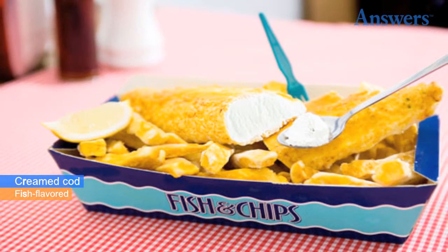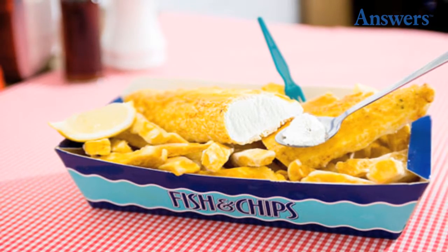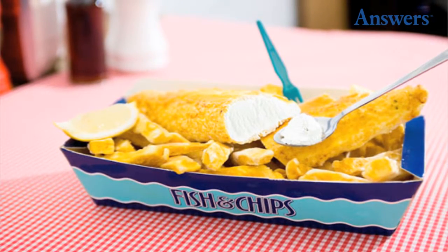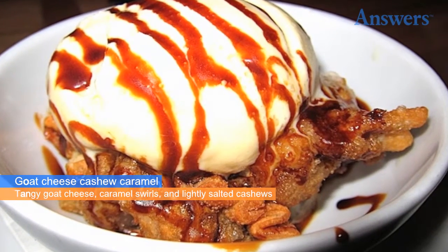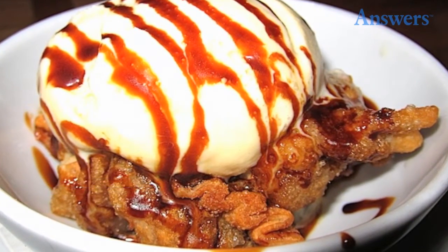Creamed cod ice cream is fish-flavored ice cream. It comes in the shape of a fish fillet, is deep fried, and eaten with a spoon.